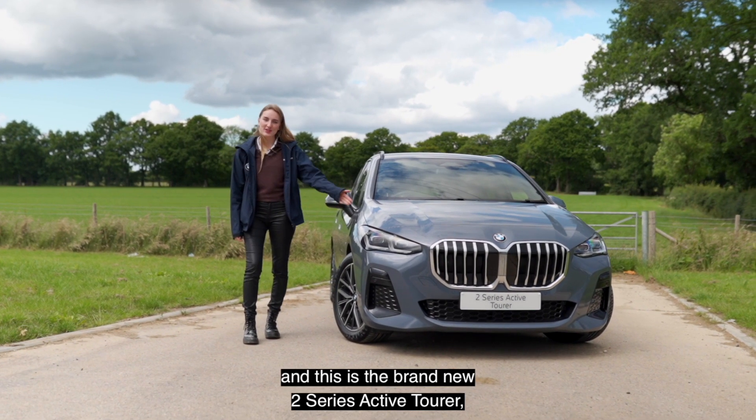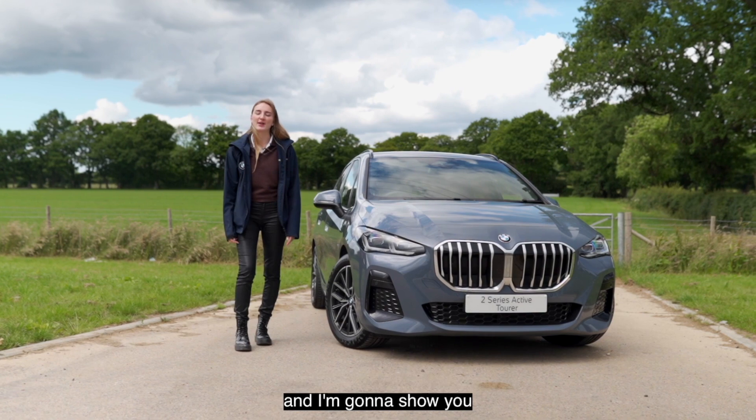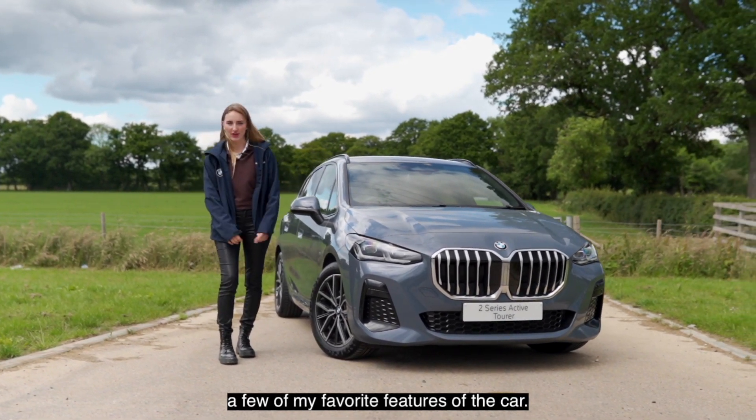Hi, I'm Erin and this is a brand new 2 Series Active Tourer, and I'm going to show you a few of my favourite features of the car.